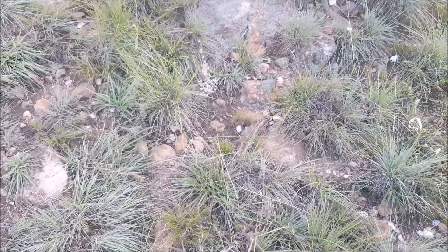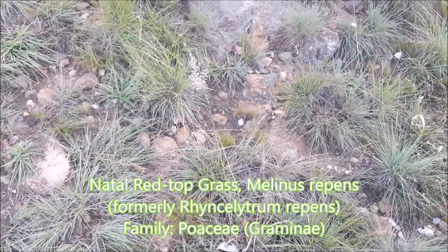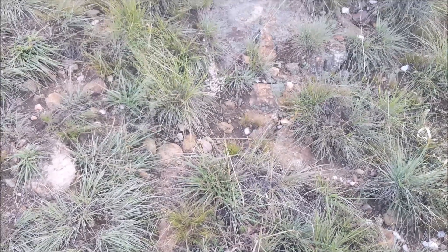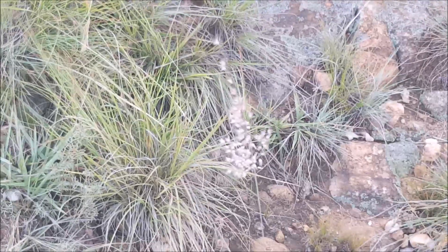This grass is Melinis repens, or Natal redtop. I might be wrong on the species, but it's definitely a Melinis species. You can see the very fluffy inflorescence if I try and focus on that.